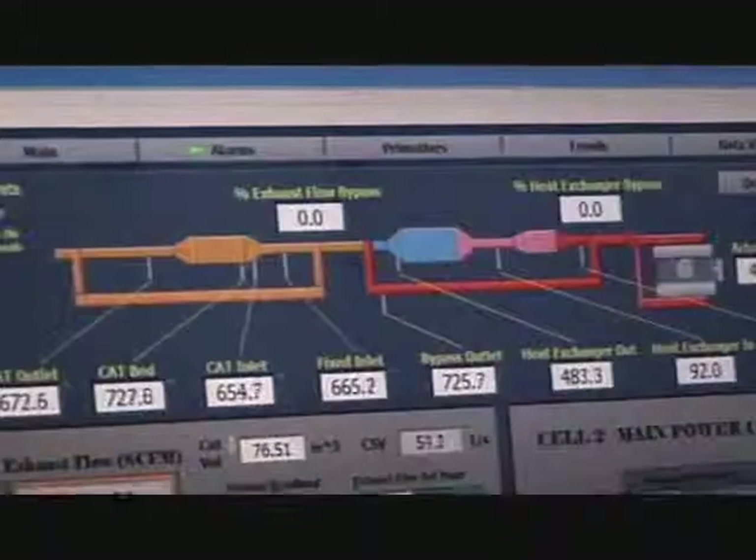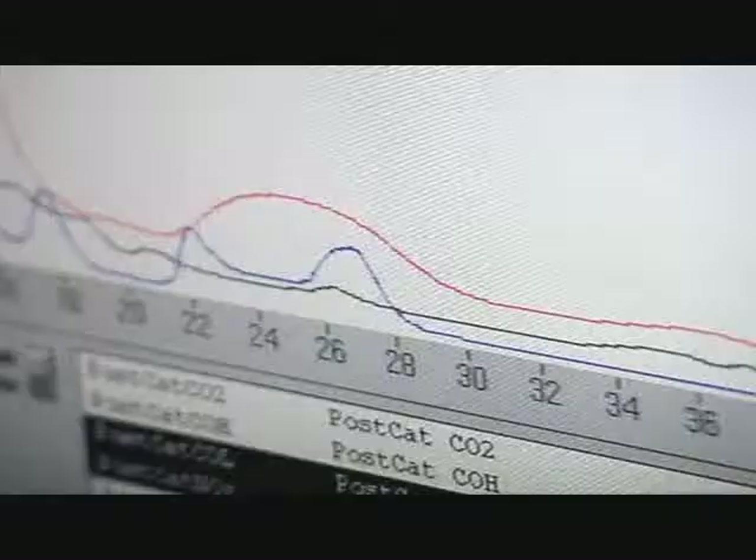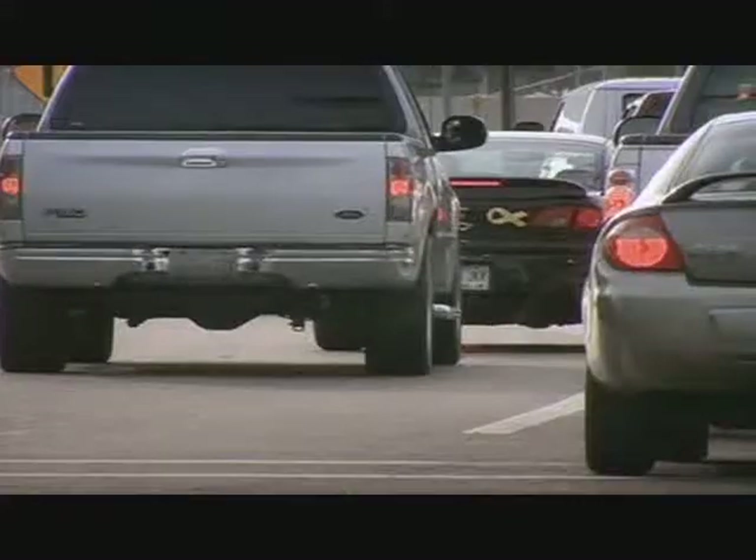But it also has another, even more amazing property. Platinum is one of the world's most effective catalysts, and when exhaust fumes come into contact with it, it causes a reaction that breaks the toxic gases down.